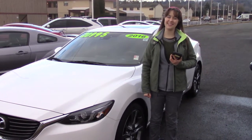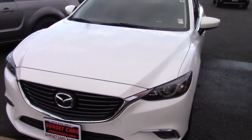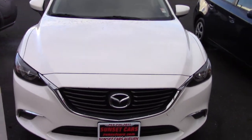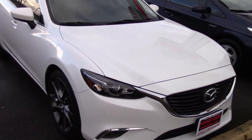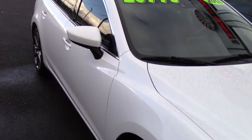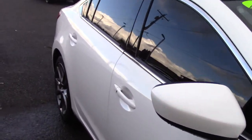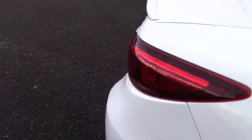Hi there, this is Jordan with Sunset Cars of Auburn, and this is our 2016 Mazda 6 Grand Touring, stock number 98103. If you type that number in on our website, sunsetcars.com, you're going to get to see all the features that this car has. This car is a Carfax one-owner vehicle with a clean Carfax history report.